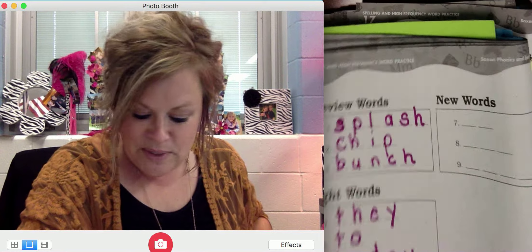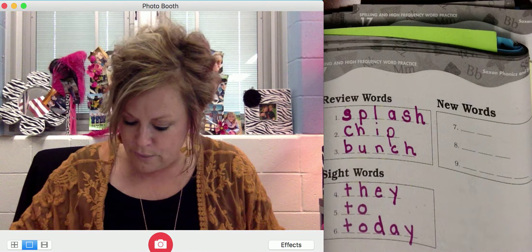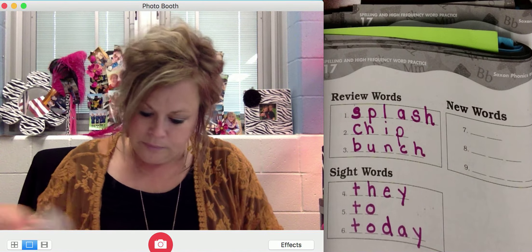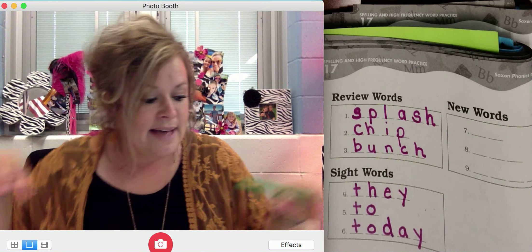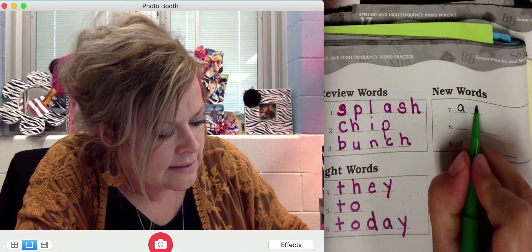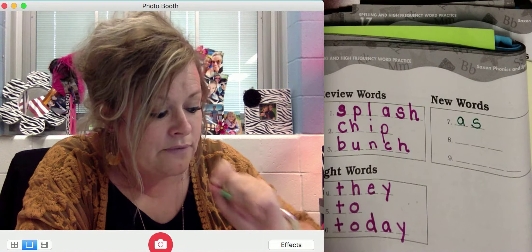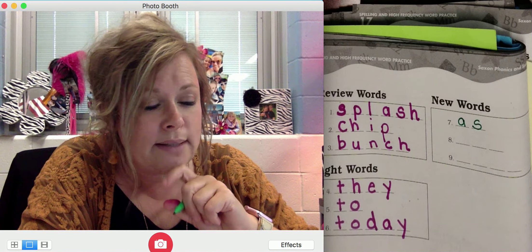Number six is D-R-U-M. Looking at that word I can see the blend DR. You don't code blends — they still have their regular sounds, they just blend together nicely. Vowel U is followed by consonant M, so I'm going to breathe it. D-R-UM: drum. And there's a picture of a drum.